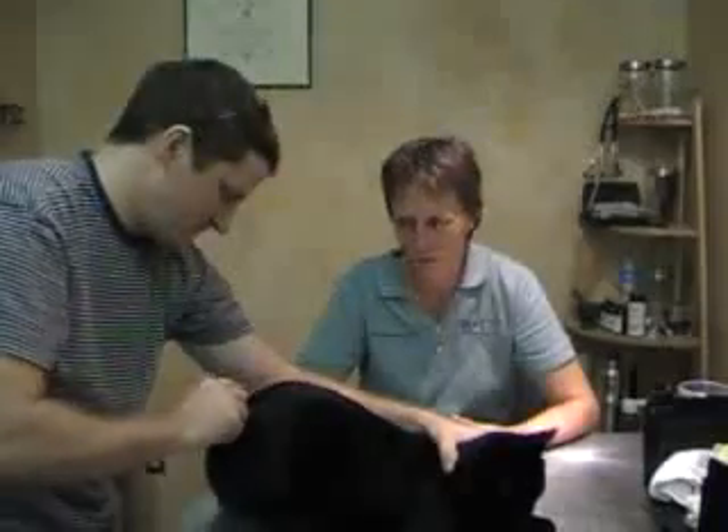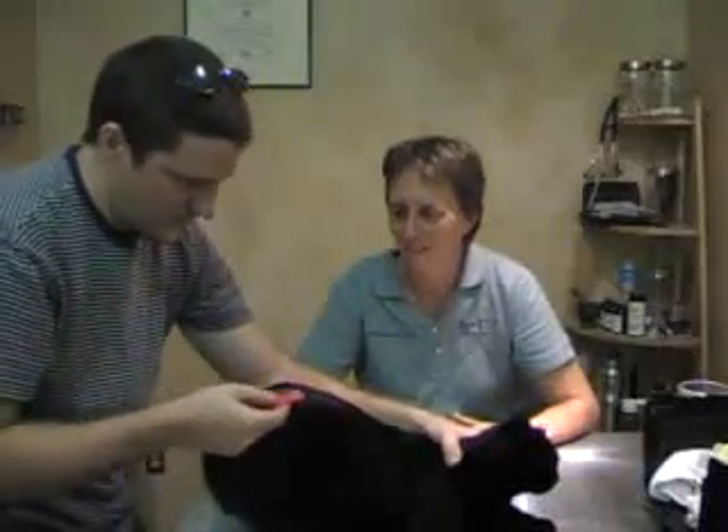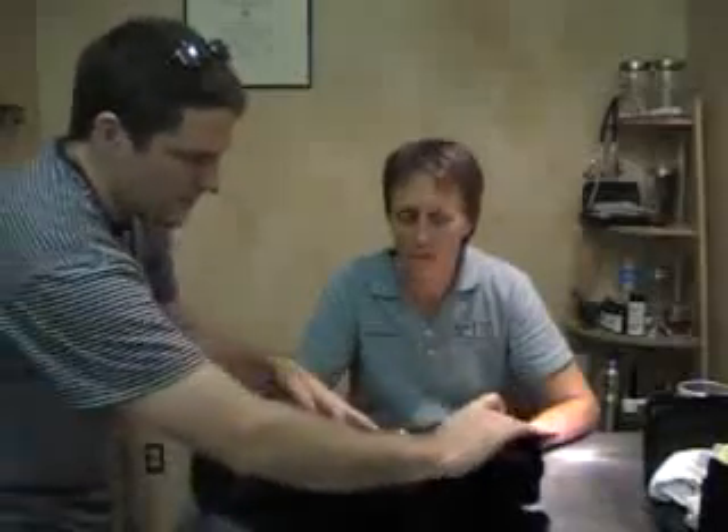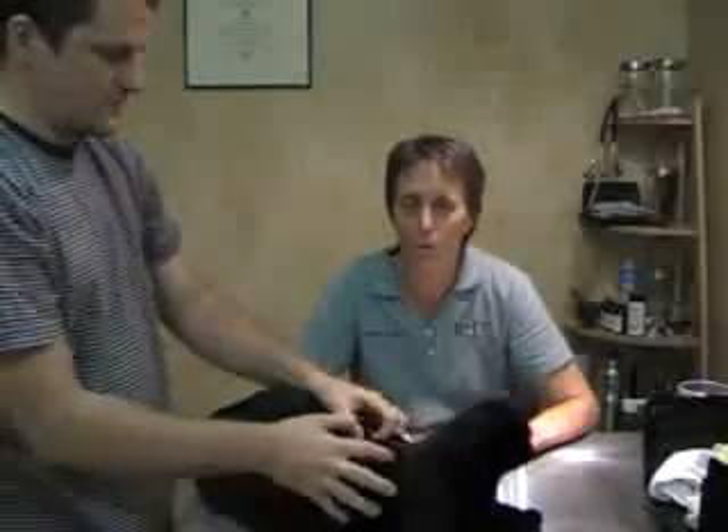Back here too, right? Back on the rump. Now, if you find fleas on your kitty, there's a lot of ways that you can help control them.